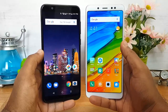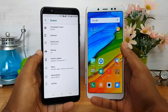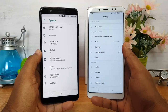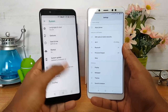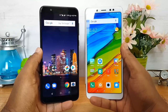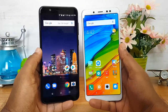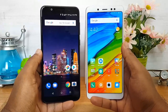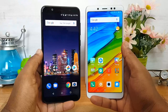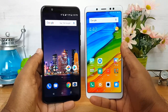Next, the software. The Asus ZenFone Max Pro M1 runs stock Android 8.1 out of the box — the latest version — while the Redmi Note 5 Pro runs MIUI 9.2 on Android 7.1.2 Nougat, which is somewhat outdated. Asus has promised two major Android updates, while Xiaomi is expected to provide at most an Android Oreo update. However, if you prefer a customized software experience, MIUI offers tons of features. Considering update cycles, the Asus ZenFone Max Pro M1 has the advantage.